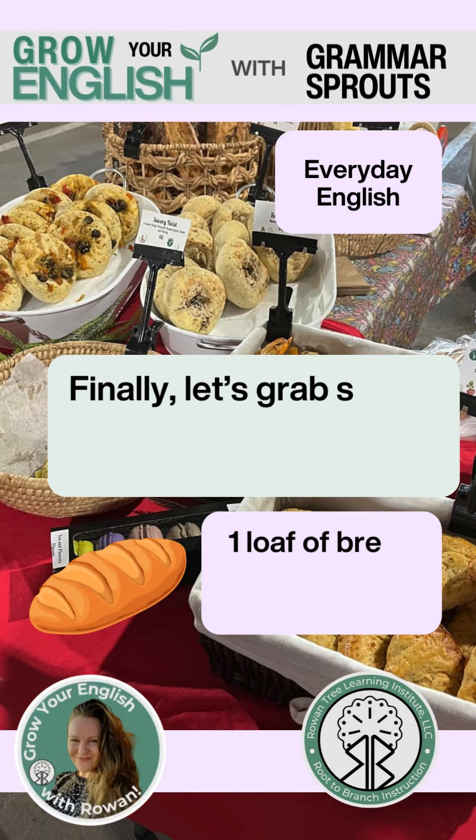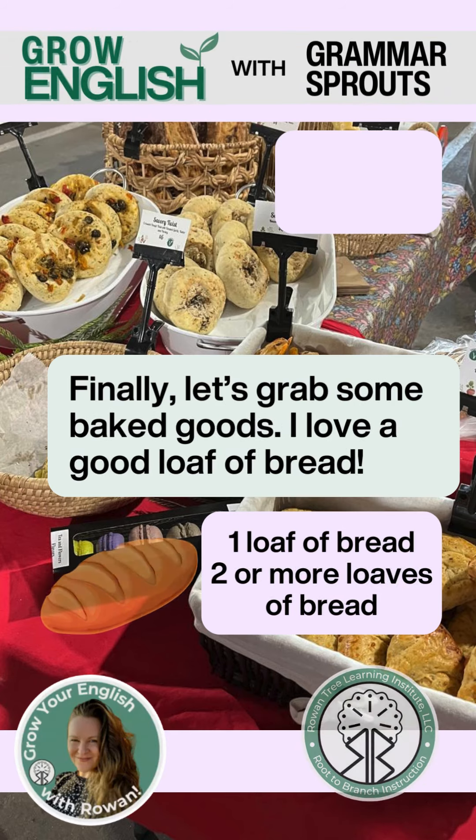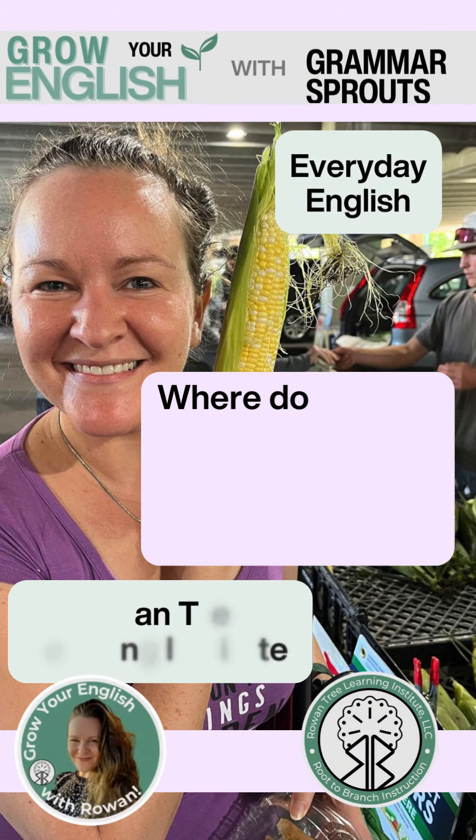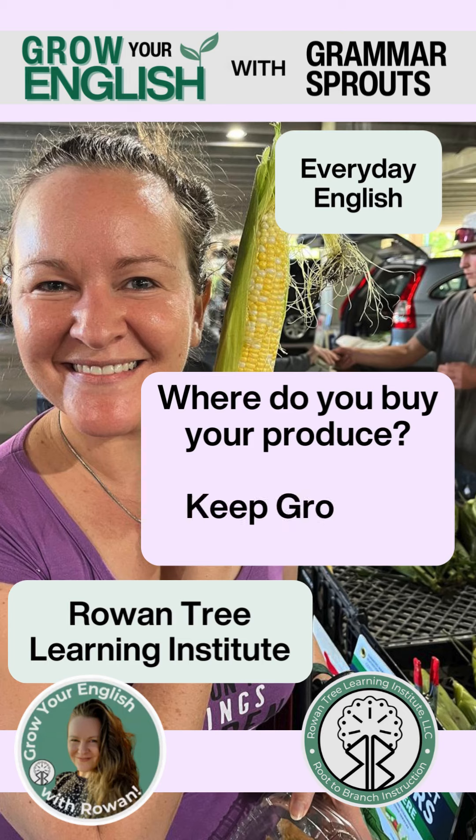Finally, let's grab some baked goods. I love a good loaf of bread. Where do you buy produce? Keep growing your English with Rowan Tree Learning Institute and don't forget to share and like this post.